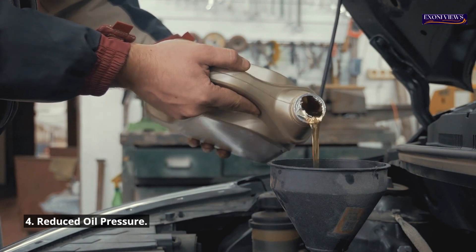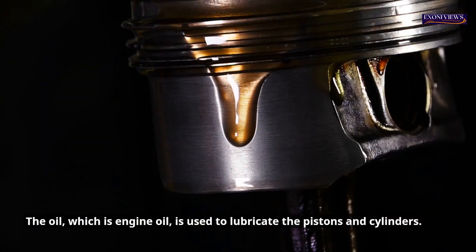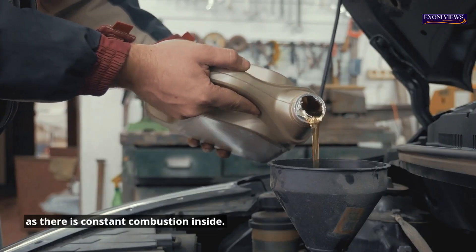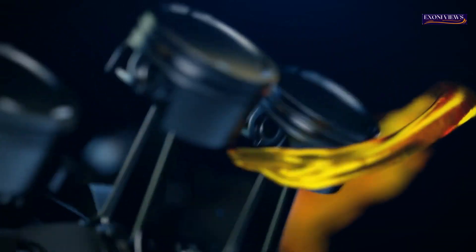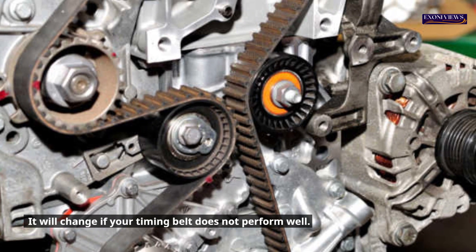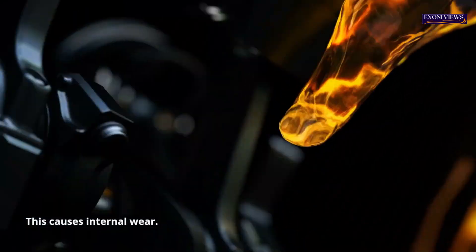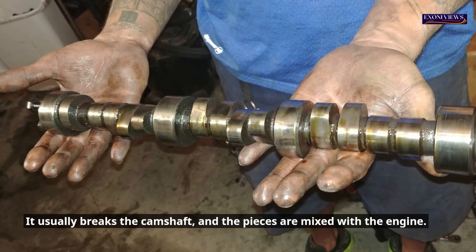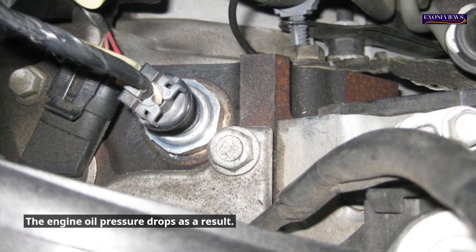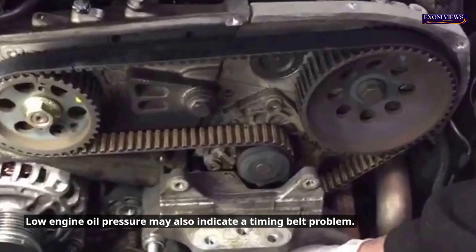4. Reduced oil pressure. The combustion chamber in the engine contains a certain amount of engine oil, which is used to lubricate the pistons and cylinders. Oil also helps to maintain the temperature inside the chamber, as there is constant combustion inside. Engine oil should always be kept at a specific pressure for optimal performance. Incorrect combustion due to non-uniform timing of the valves causes internal wear — it usually breaks the camshaft, and the pieces are mixed with the engine oil, causing the oil pressure to drop. The majority of cars are equipped with a sensor that will alert you if the engine oil pressure drops dramatically.